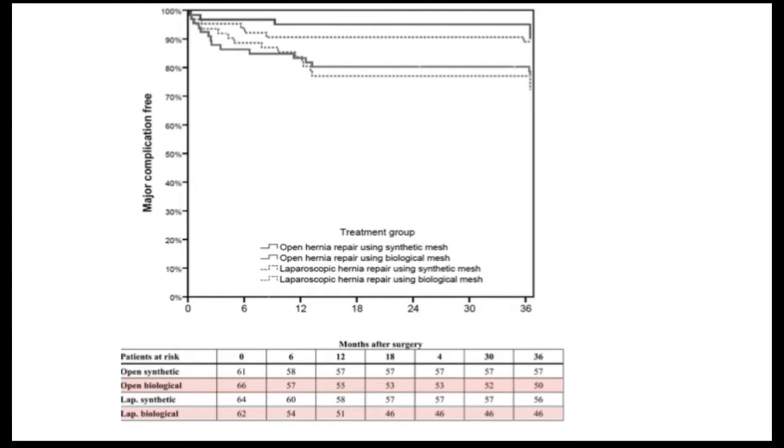A disease-free analysis conducted by the authors reiterates that the use of biological mesh was associated with a significantly higher risk of developing the primary outcome — particularly hernia recurrence. This is the second reason the trial was stopped prematurely: biological mesh was associated with an unacceptably high number of complications. Adherence to follow-up was decent, with the population at risk remaining reasonably stable throughout the three years.